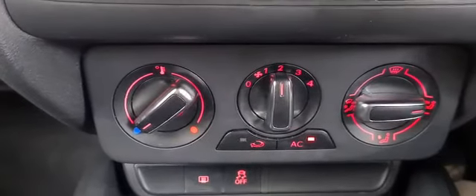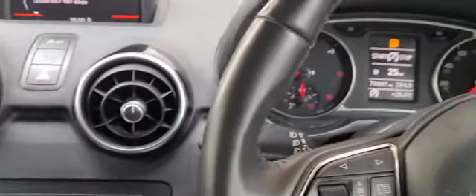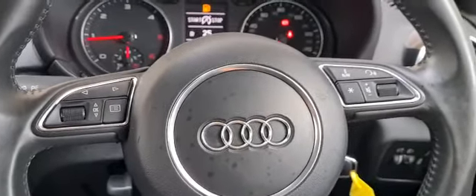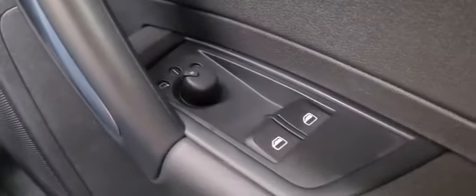Air conditioning. Five-speed manual gearbox. This vehicle does also have stop-start. Multi-function steering wheel with audio controls for your stereo. Electric mirrors and electric windows.